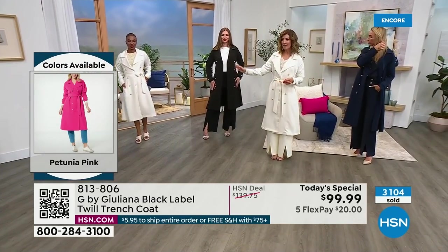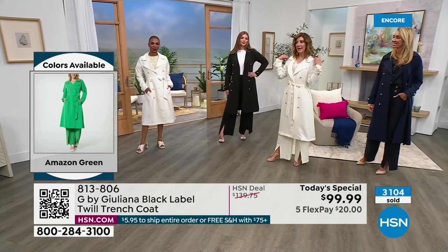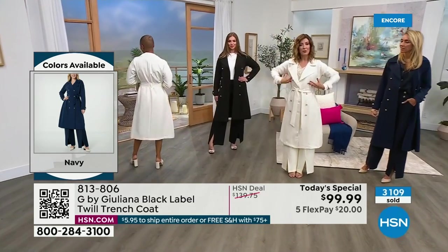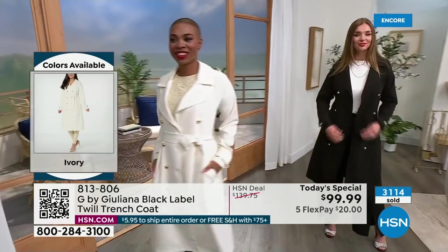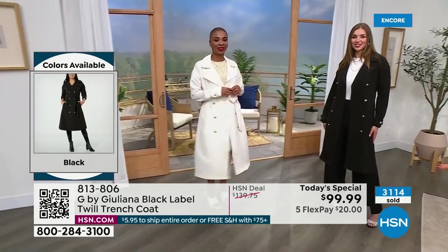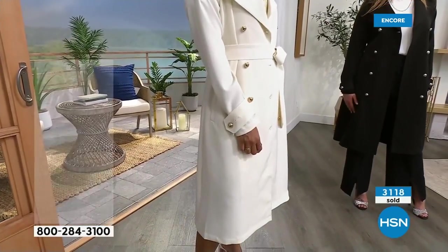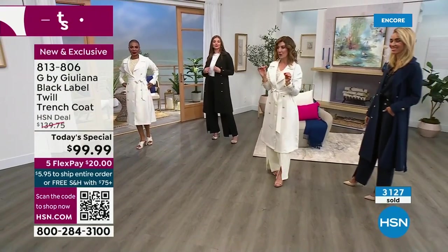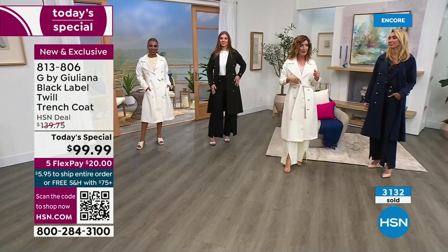Don't worry about the hip or waist — it has that beautiful A-line shape that fits your figure perfectly. If you want an hourglass shape, cinch the waist. If you want to wear it relaxed and open, that works too. The coat is not heavy, not stiff, and not lined. Sometimes a lining makes a coat feel tighter or stuck. This has a nice medium weight — no lining means more comfort and freedom of movement.